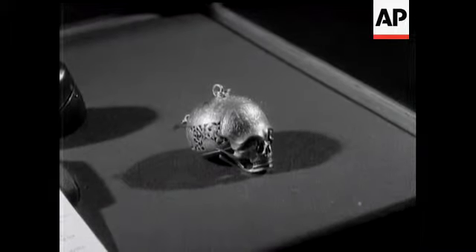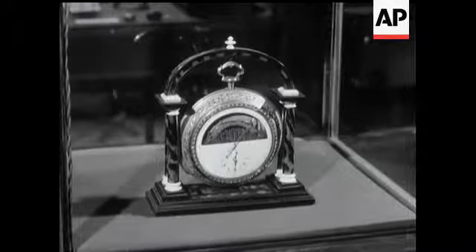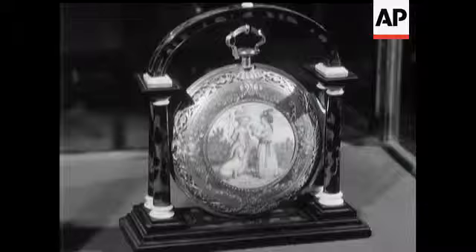A watch in the form of a skull belonged to Mary Queen of Scots, as did this hourglass. A watch clock marked the passage of time at Peking's Imperial Palace.